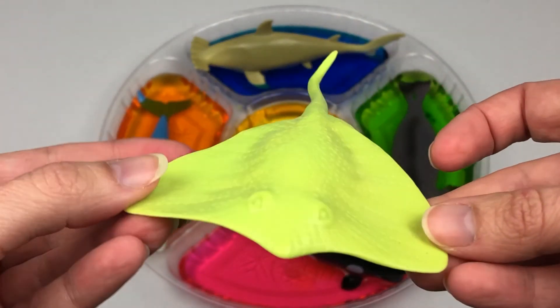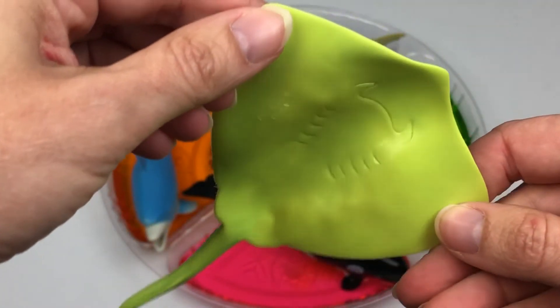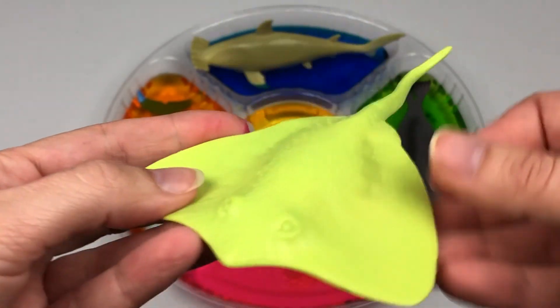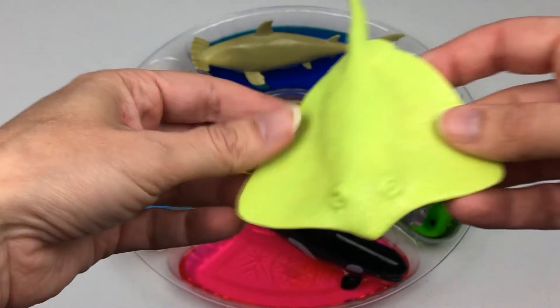Stingray. Let's put the stingray into the yellow water.